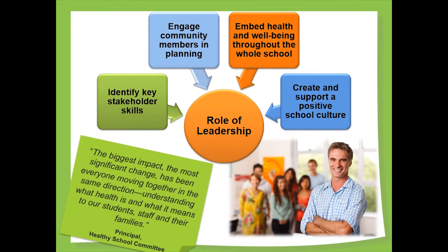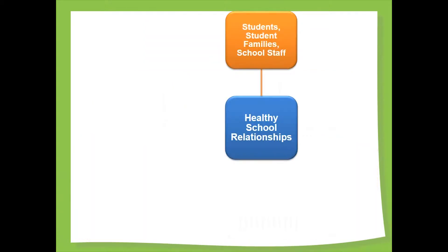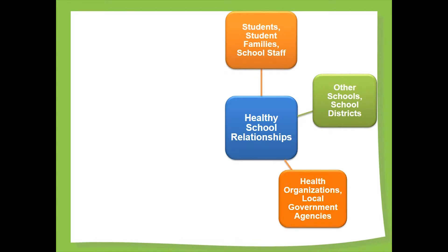The power of a shared commitment to a common purpose can create lasting and meaningful change. Creating internal relationships with students, families and staff is essential to getting started with your health-promoting school. Sustaining and expanding your school capacity requires external relationships as well. Collaborating with other like-minded schools allows for shared learning and best practices. Local health partners and government agencies have a shared interest in the health of the community and could have valuable resources to share.